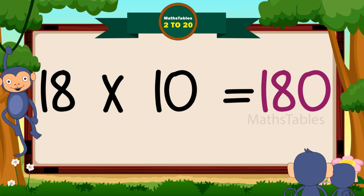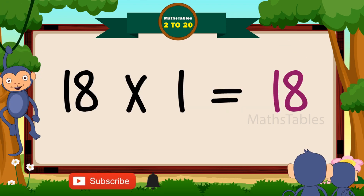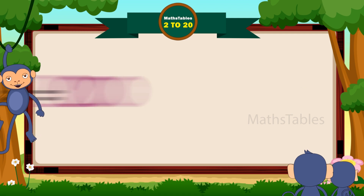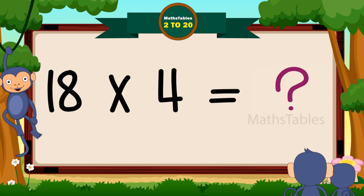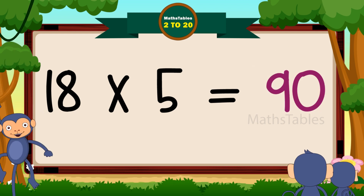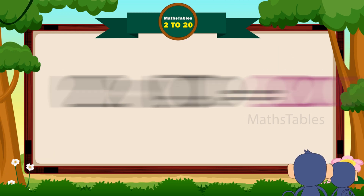18 ones are 18. 18 twos are 36. 18 threes are 54. 18 fours are 72. 18 fives are 90. 18 sixes are 108.